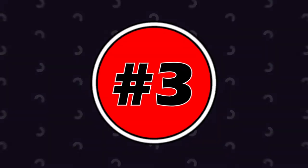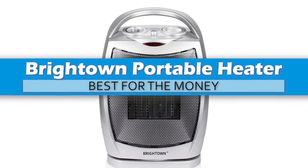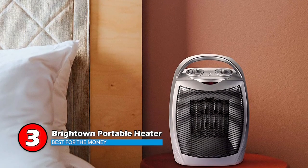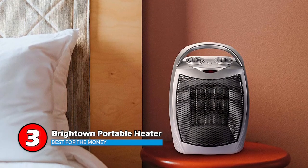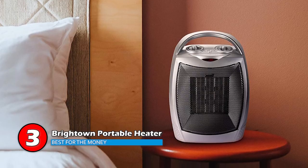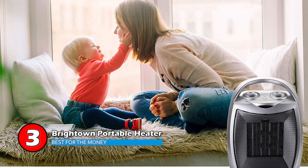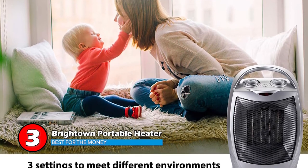Next we have the Best for the Money: the Brighttown Portable Heater. Customers quote that the Brighttown Portable Heater works like a dream. It is particularly loved by people who are looking for a small and portable yet powerful heater. The safety features allow it to be used without extra precautions, and it warms up the room in just a few minutes. It is definitely worth purchasing.